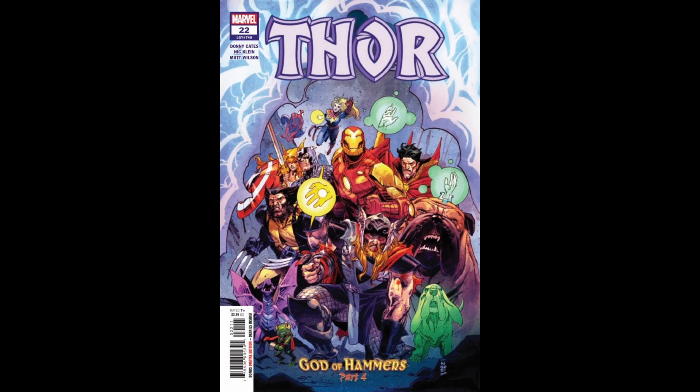Hey YouTube! Welcome to my Pick of the Week review for New Comic Book Day of February 16th, 2022.